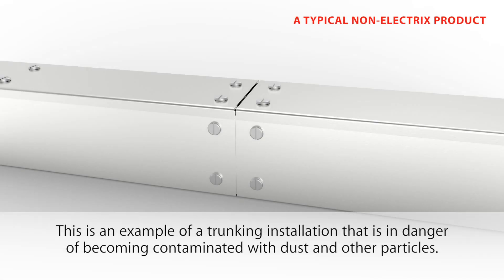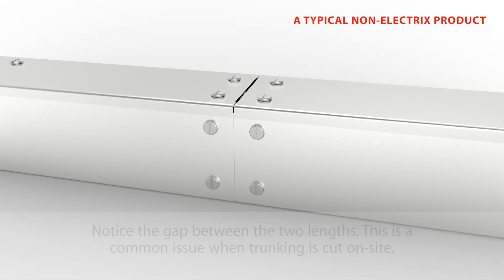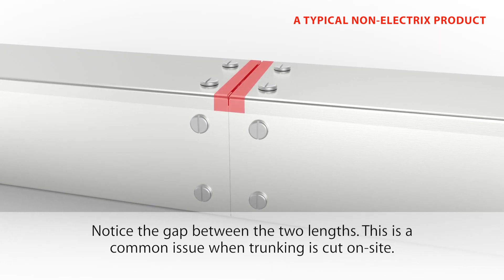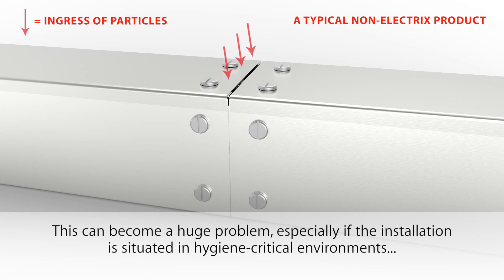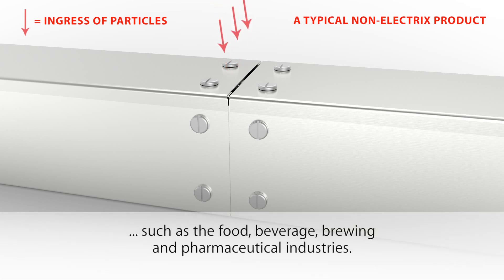This is an example of a trunking installation that is in danger of becoming contaminated with dust and other particles. Notice the gap between the two lengths — this is a common issue when trunking is cut on site. Unwanted particles can find their way into the installation causing infestation, contamination and hygiene issues. This can become a huge problem, especially if the installation is situated in hygiene critical environments such as the food, beverage, brewing and pharmaceutical industries.